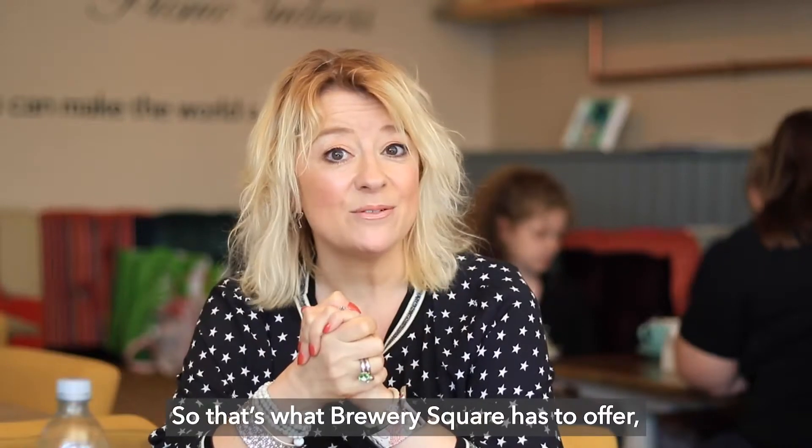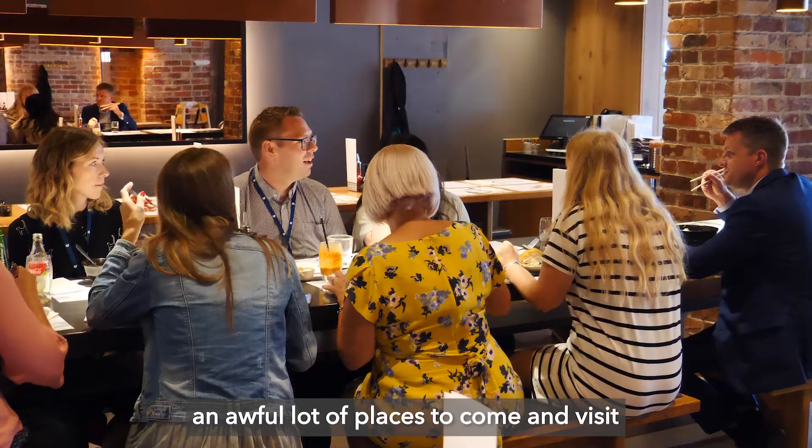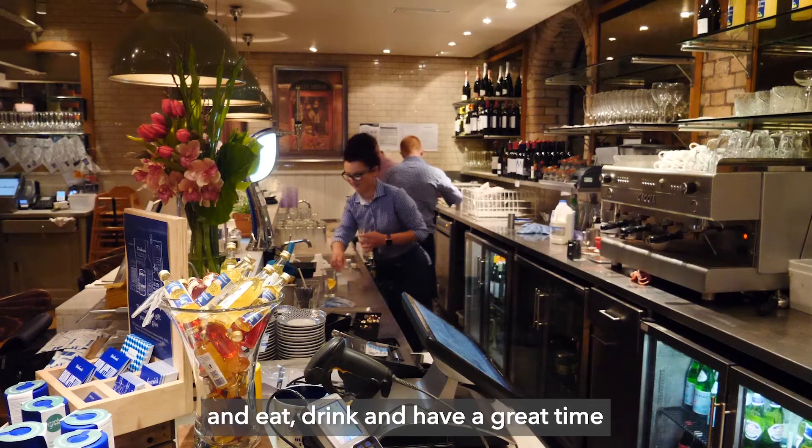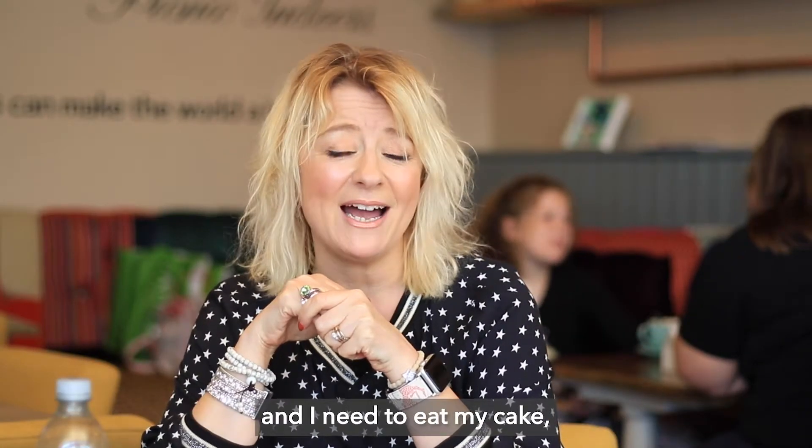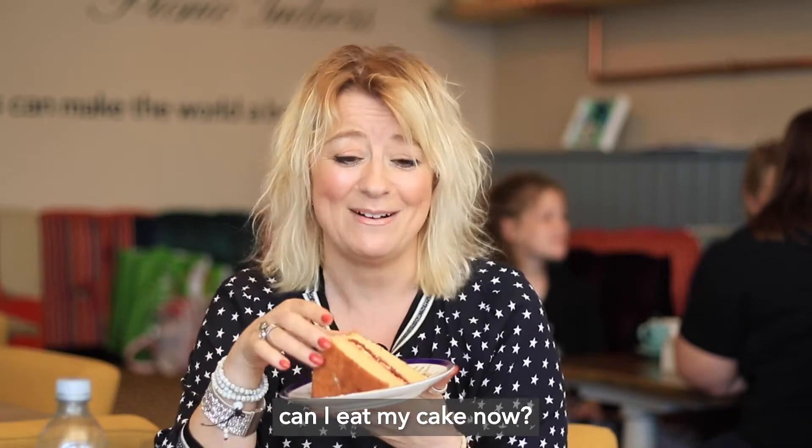So that's what Brewery Square has to offer — an awful lot of places to come and visit, eat and drink and have a great time. And I don't know about you but I'm getting a bit peckish after speaking about all that food, and I need to eat my cake. Can I eat my cake now? Please can I eat my cake?